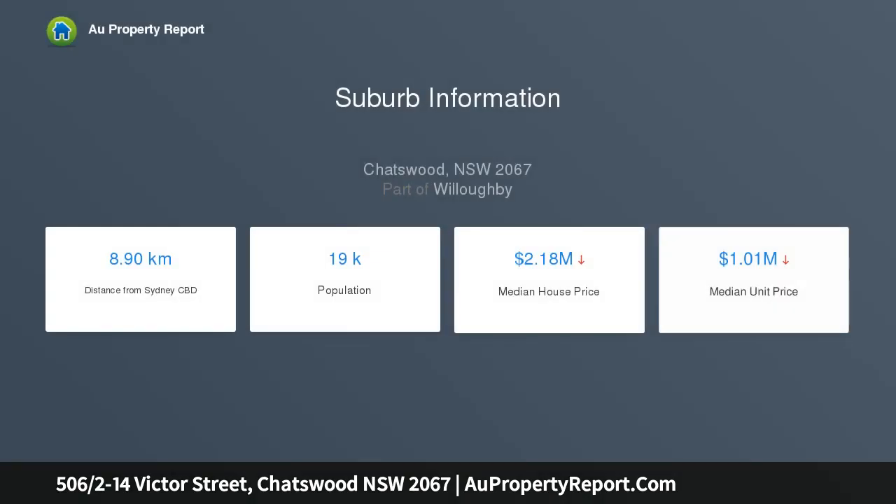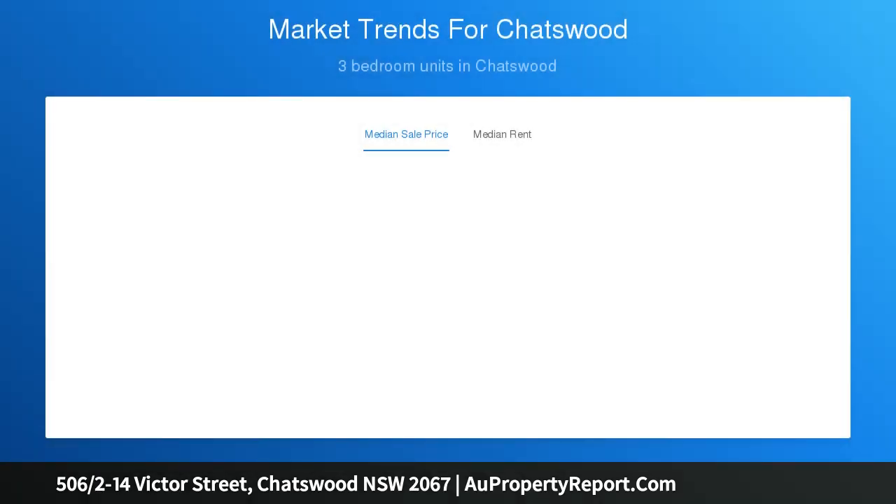Enjoying a fifth floor position in the well-maintained Windhurst block, this spacious, light-filled apartment is all about lifestyle. Tucked back from the lively hub of Chatswood, it enjoys an open outlook with leafy vistas over the Chatswood skyline.